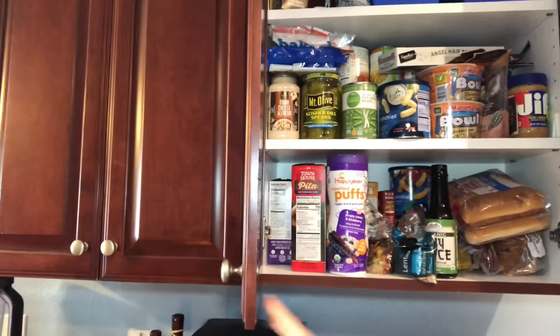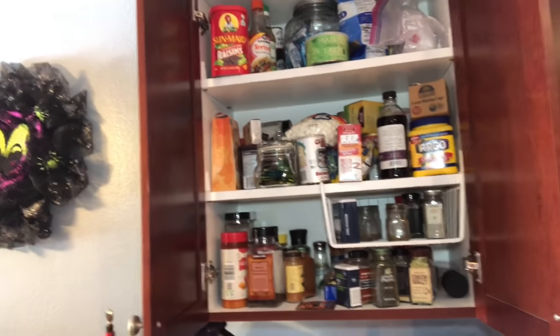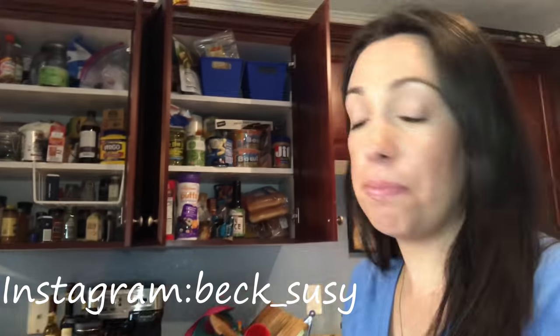As you can see, it is quite the disaster in there. Yeah, I know, I let it go pretty bad. I'm not proud of it, but it is what it is. We don't have a huge pantry — these are both of our cabinets that we use to store our food and baking goods. So I just have to make the best out of it.